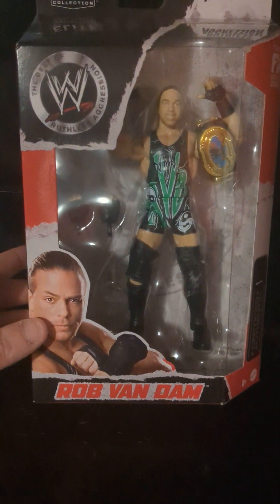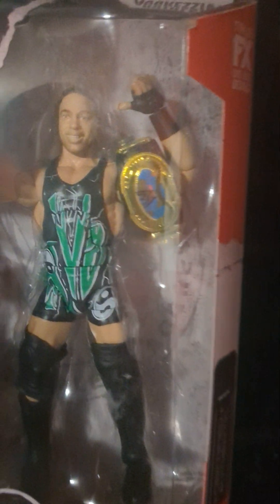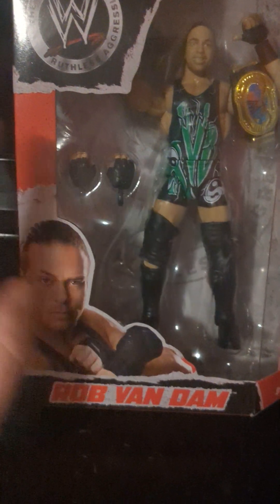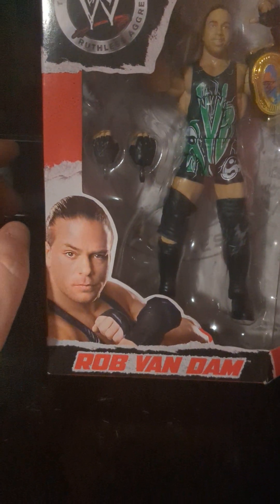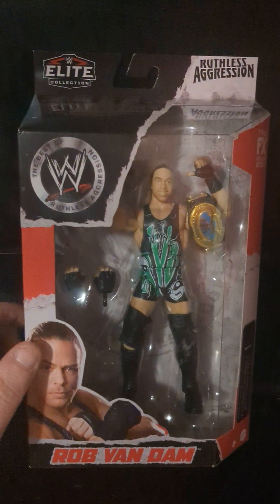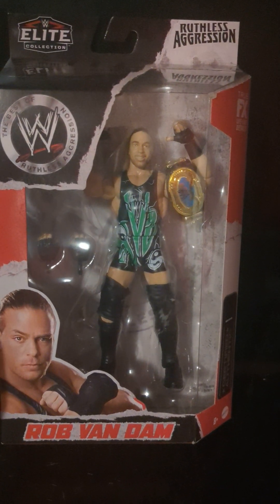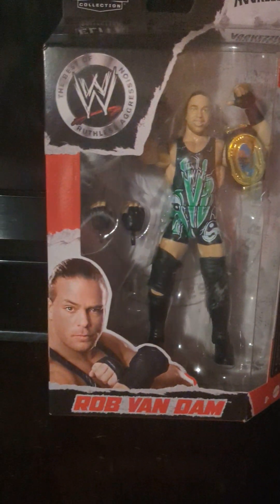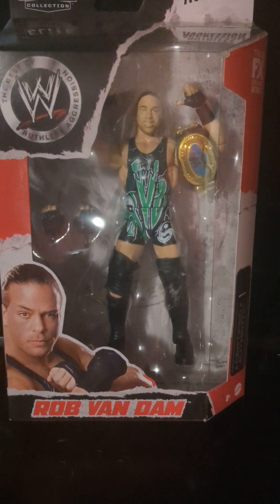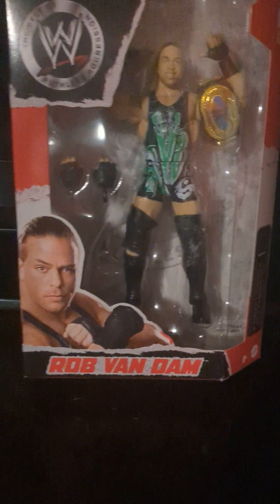Next up we got a Ruthless Aggression Rob Van Dam. I'm going to get this autographed in March in Ohio. There he is with the IC title, attitude era version. We got some green and black tights, RVD interchangeable hands — good looking figure from the Ruthless Aggression line. RVD is definitely one of a kind — not trying to be funny — just a great, great wrestler, very creative.